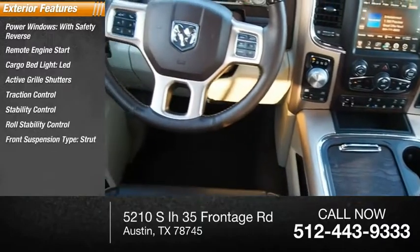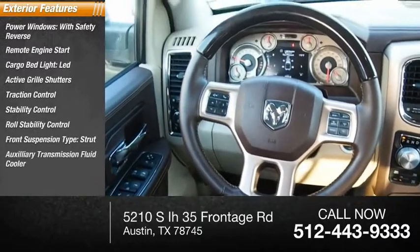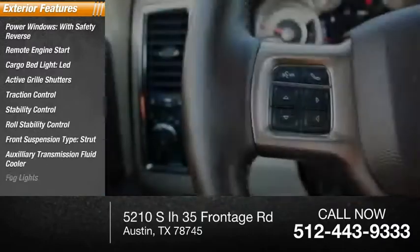Roll stability control, front suspension type strut, auxiliary transmission fluid cooler, all lights.